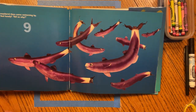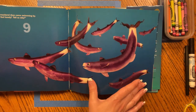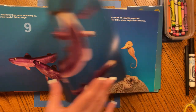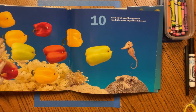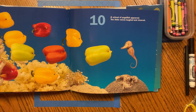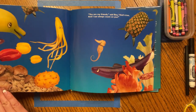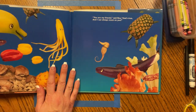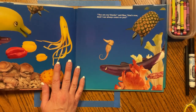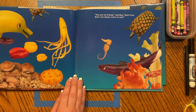Nine mackerel then came swimming by. You feel lonely? Tell us why. A school of angelfish appeared. Ten little voices laughed and cheered. You are my friend, said Bee. That's true. And I can always count on you.